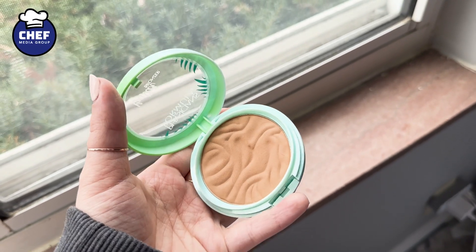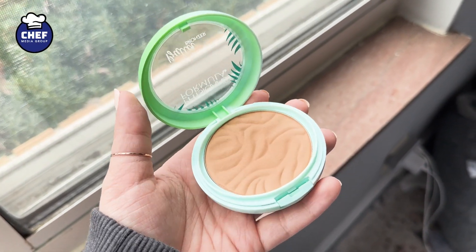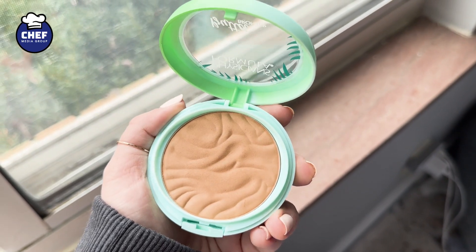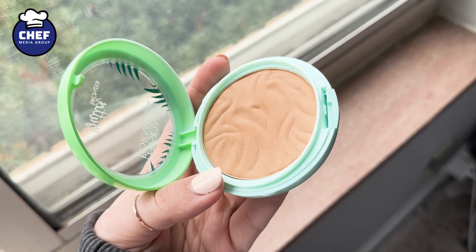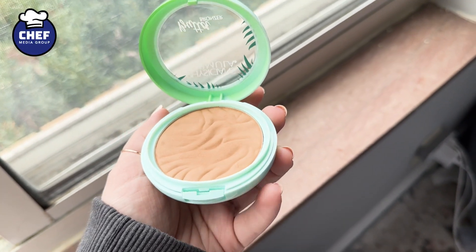It is a powdered bronzer, so usually that can look pretty cakey, but I really like this one. It also has a coconut scent, which I was a little hesitant of at first because I feel like fragrance means it will break you out — that's not really great to use on your skin. But all the reviews were good, so I decided to give it a try, and I've loved it so far.